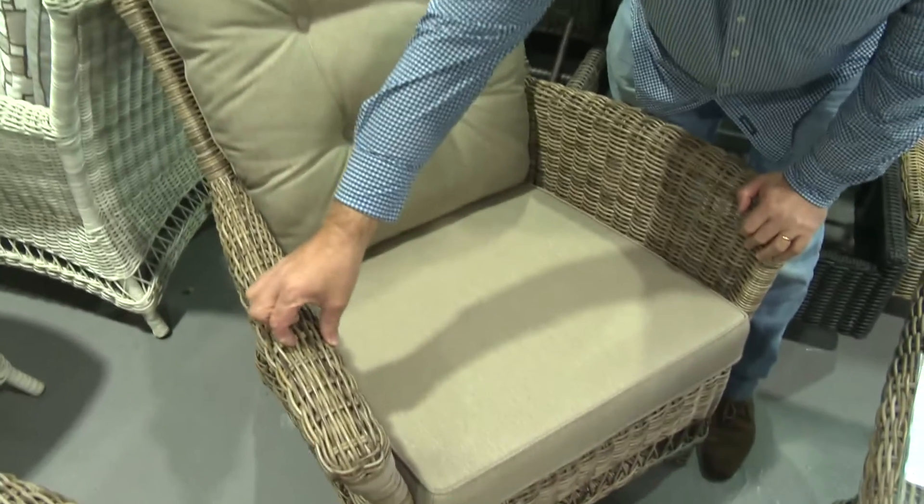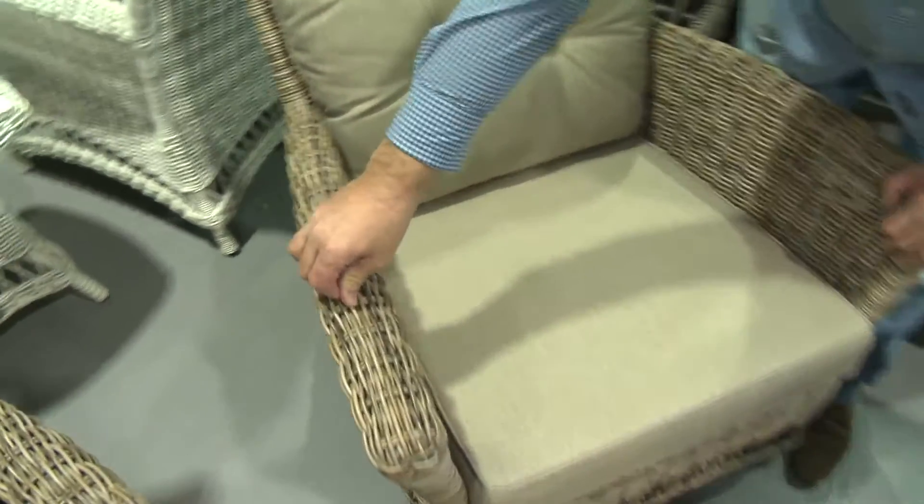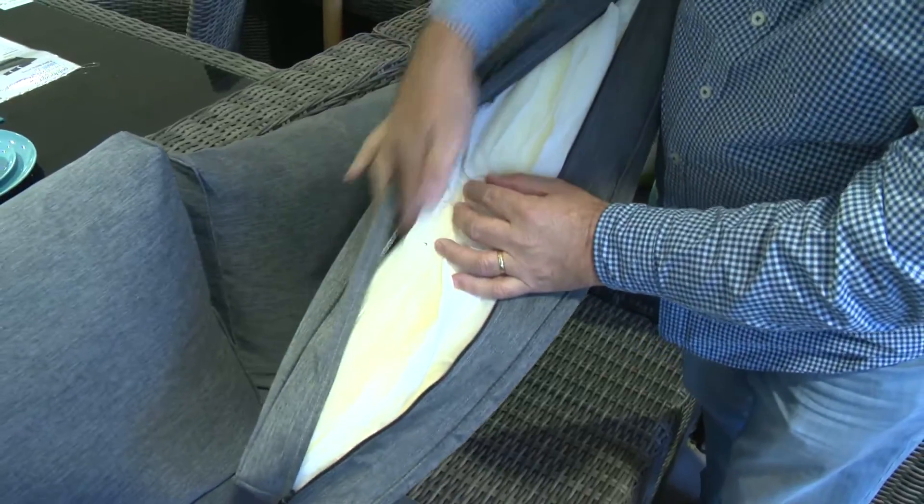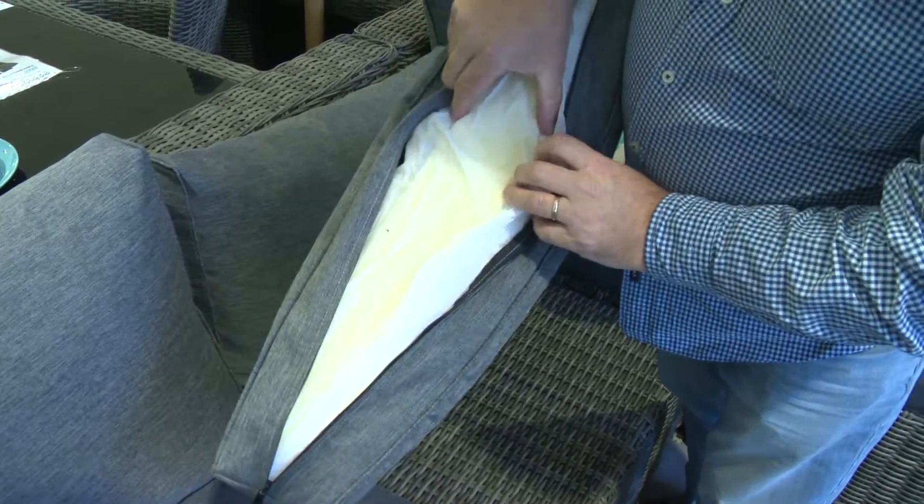We want a thicker leg here, or we want a better support there. We don't like that rattan — it's too thin. We want a heavier GSM fabric. The cushions inside — the sponge inside the cushions — you can get a really cheap single piece of sponge, or you can get a heavier duty sandwich sponge which has got a combination of Dacron and sponge. That's a proper outdoor product that will last for years.